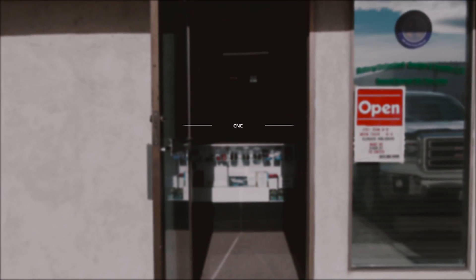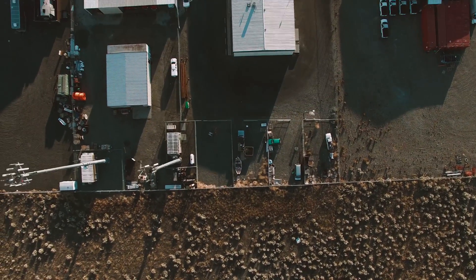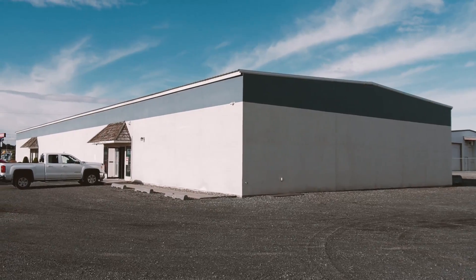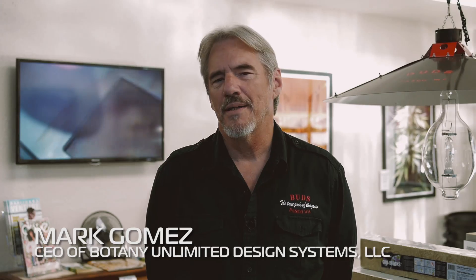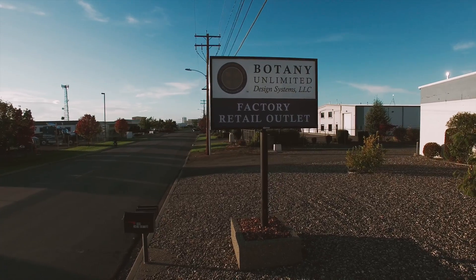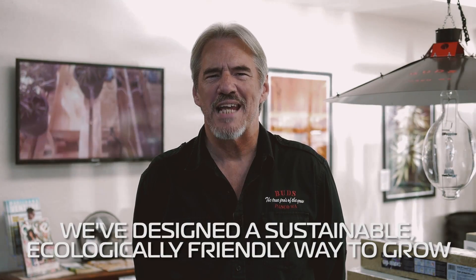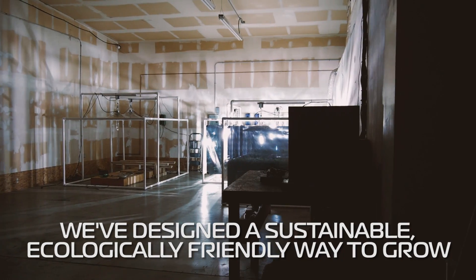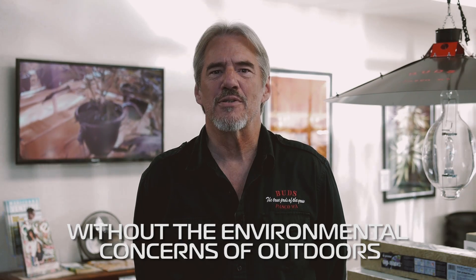Hello, my name is Mark Gomez. I'm CEO of Botany Unlimited Design Systems. Botany Unlimited specializes in indoor hydroponic horticulture for the hobbyist or commercial. What the company has done is we've designed a sustainable, ecologically friendly way to grow without the environmental concerns of outdoors.